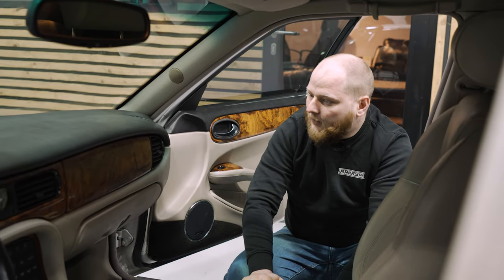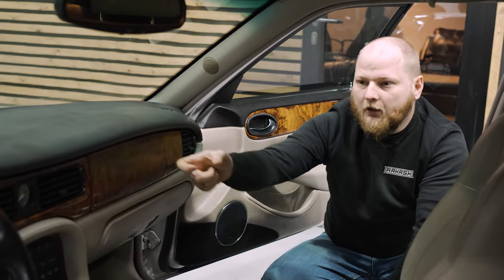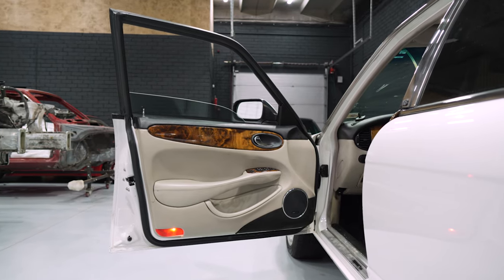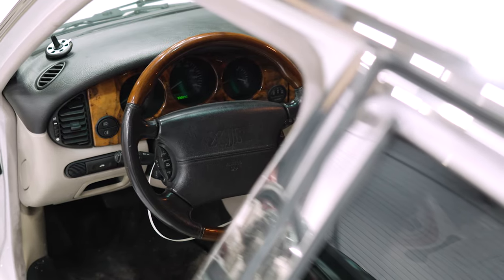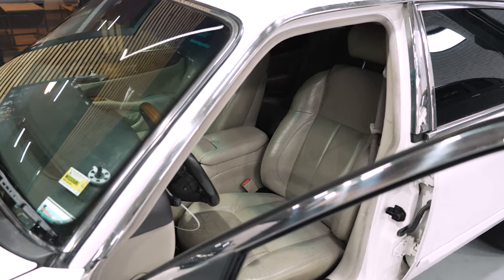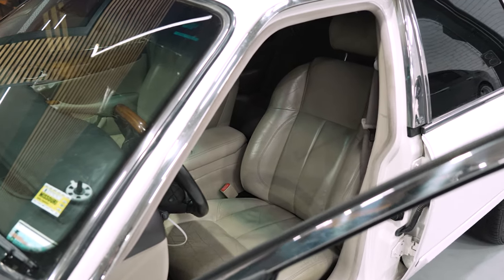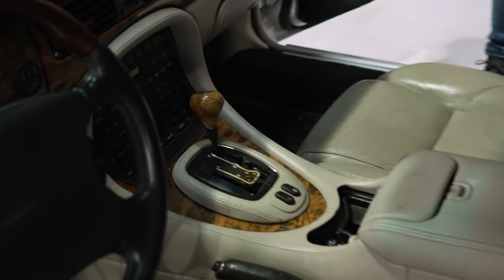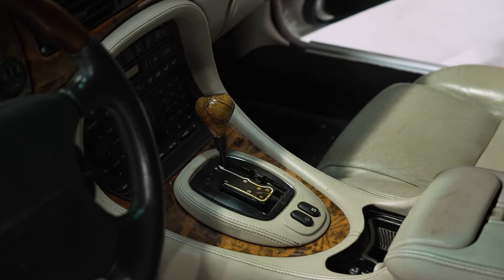The most important part about classical stuff is real wood. You can find lots of wood on the doors and on the steering wheel. It's a little bit used and old, but otherwise it requires cleaning, as you can see on the shifter.